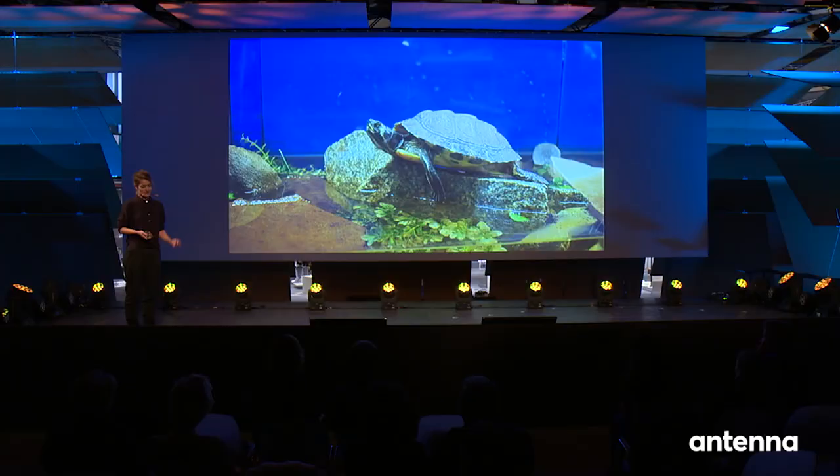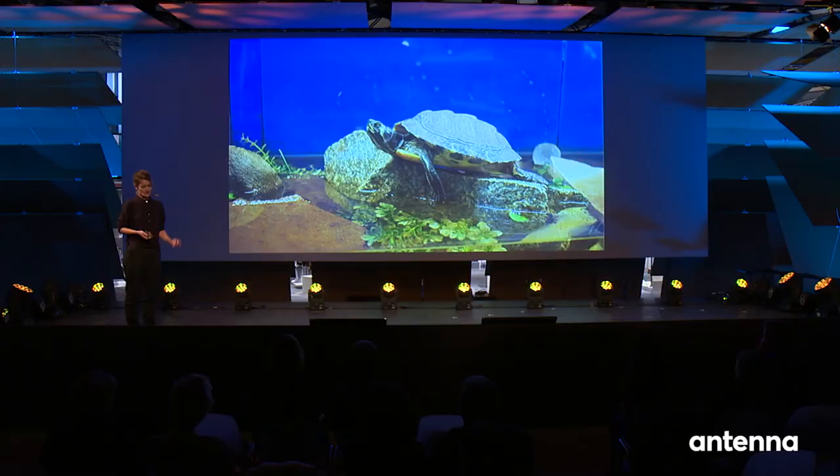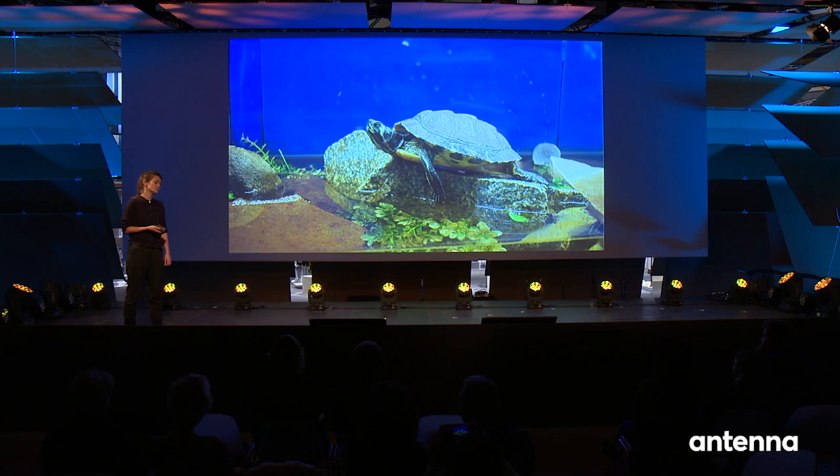This little fella here and this tiny seed I have here in my hand have something in common: they are a threat to our biodiversity and they are both edible. That is why I created a menu from the new wild — a menu from four different invasive species. My name is Alex and I'm a designer working at the intersection of humans, culture, nature and technology.